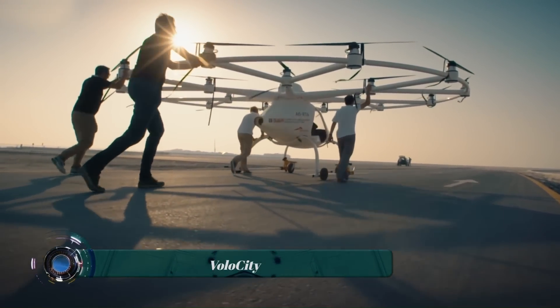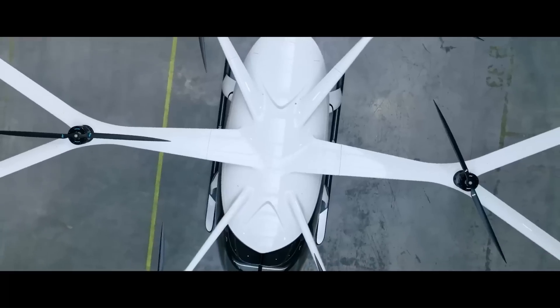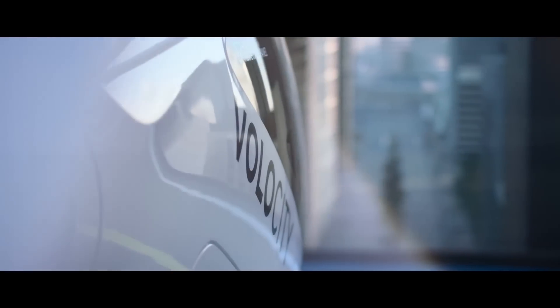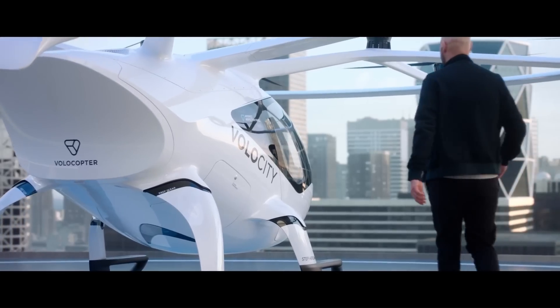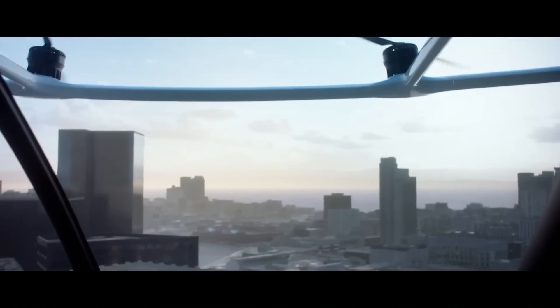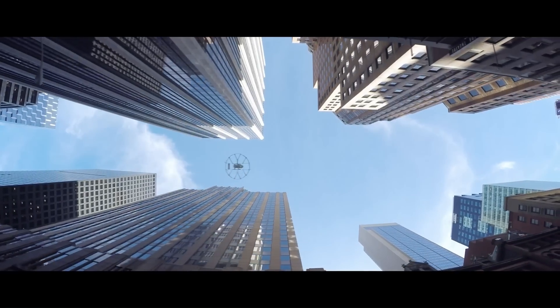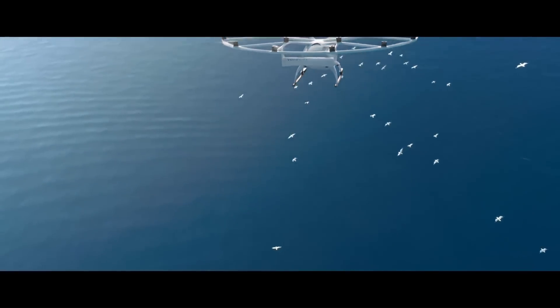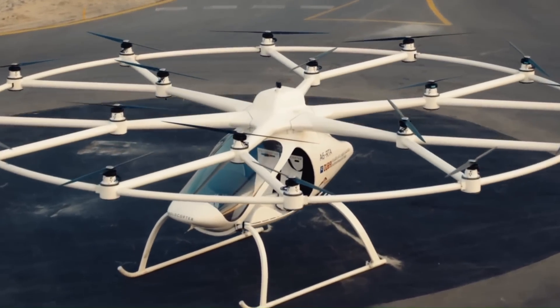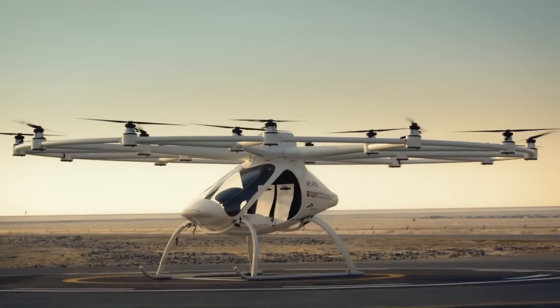The Volo City is an innovative urban air taxi developed by Volocopter. It's an all-electric aircraft designed to take off and land vertically, providing a convenient and sustainable solution for urban transportation. The Volo City can transport passengers between key transportation hubs like train stations and airports, bypassing congested streets and offering a faster, more seamless travel experience.